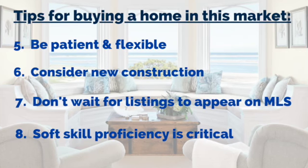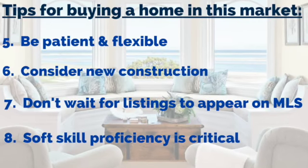And number eight — I know this sounds crazy — but there are so many offers coming in, and many of them are so similar, that the tipping point is the agent who's presenting the offer. So hire an agent who has soft skill proficiency. It is making a difference.